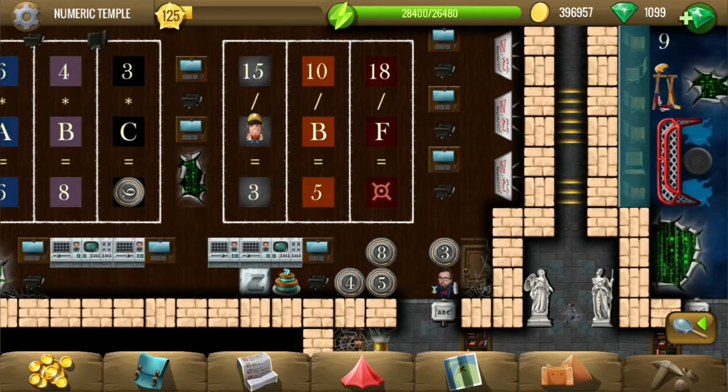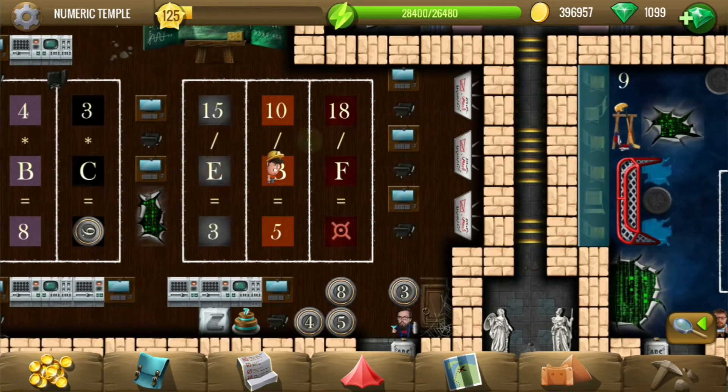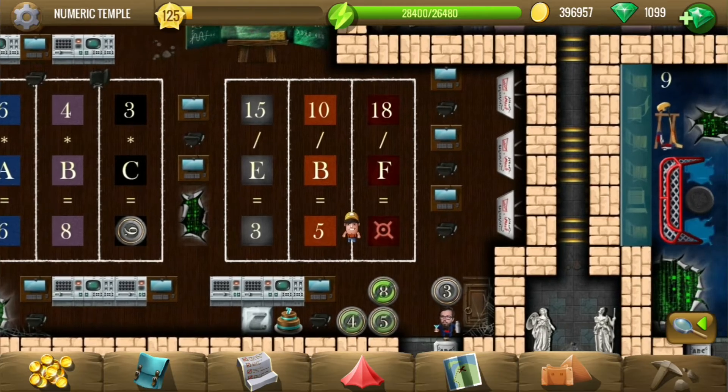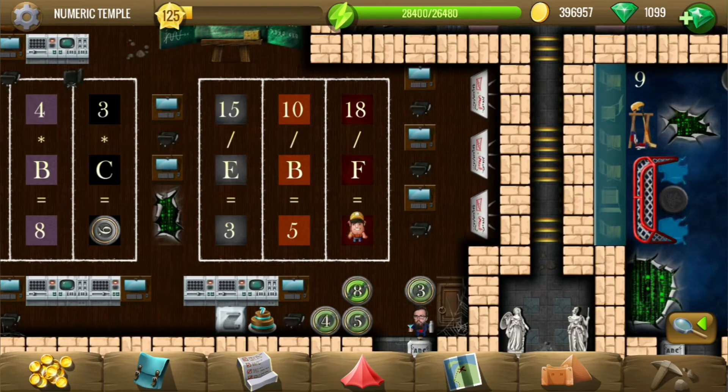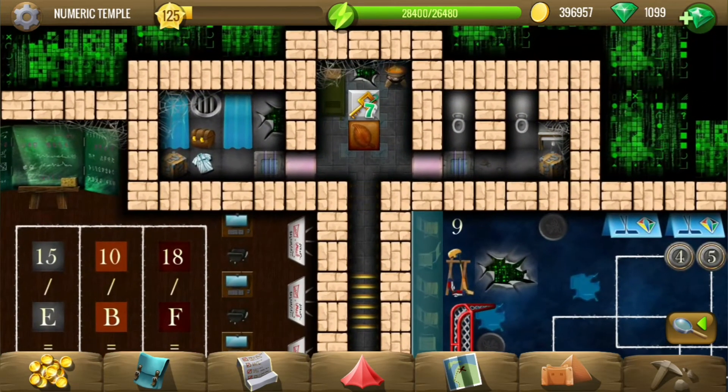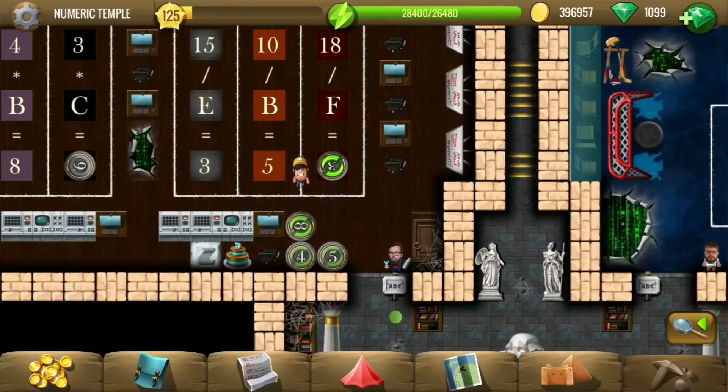15 divided by 5 is 3. 10 divided by 2 is 5. So A is 1, B is 2, C is 3, D is 4, E is 5, F is 6. 18 divided by 6 is 3. That unlocks another gate — three more gates to go.